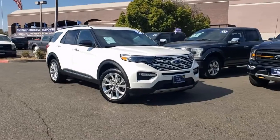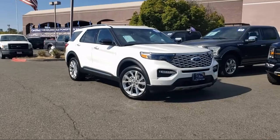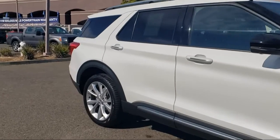This vehicle comes equipped with FordPass Connect, Premium Technology Package, Navigation, Rearview Camera, Bang & Olufsen Premium Audio, and Sirius XM Satellite Radio.